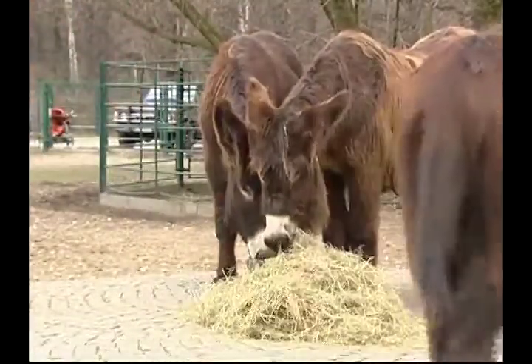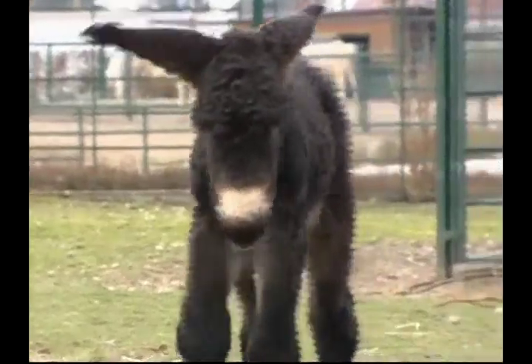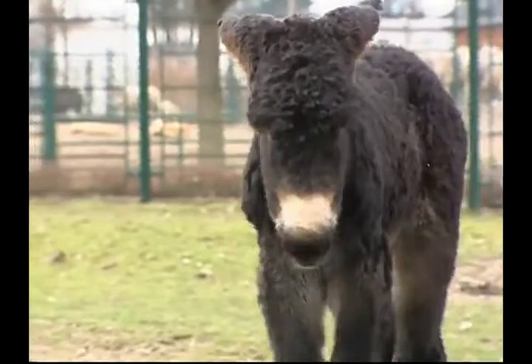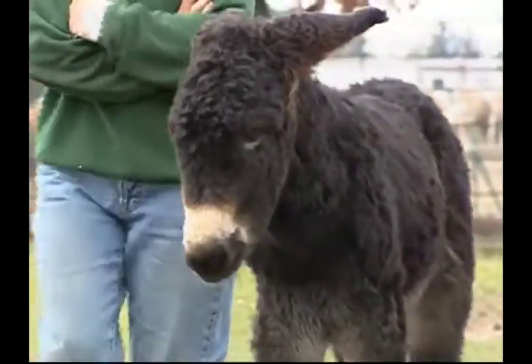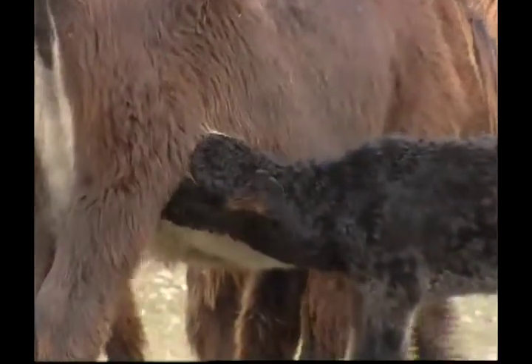Some donkeys, like these ones, have very long and shaggy coats. What a cute little guy — I think he's looking for his mother. Donkeys are mammals, Zeke, and just like humans, the mummy donkey feeds her baby milk.